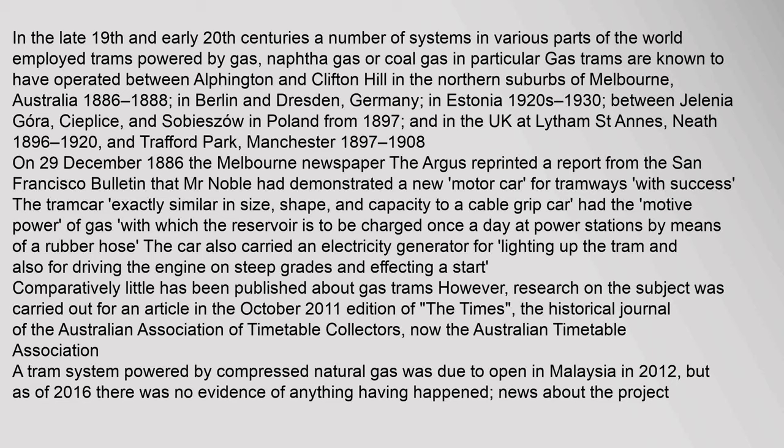On the 29th of December 1886, the Melbourne newspaper The Argus reprinted a report from the San Francisco Bulletin that Mr. Noble had demonstrated a new motor car for tramways. The tramcar, similar in size and capacity to a cable grip car, had the motive power of gas with which the reservoir was to be charged once a day at power stations by means of a rubber hose. The car also carried an electricity generator for lighting and for driving the engine on steep grades. A tram system powered by compressed natural gas was due to open in Malaysia in 2012, but as of 2016 there was no evidence of anything having happened.